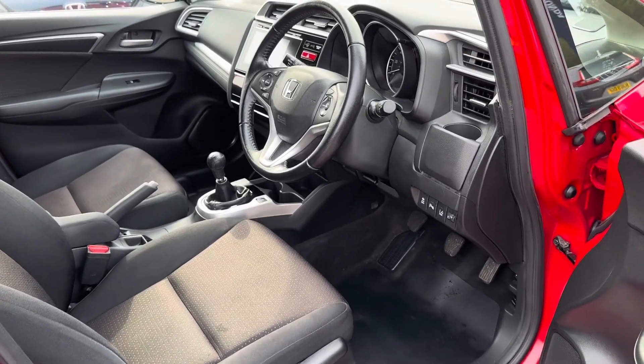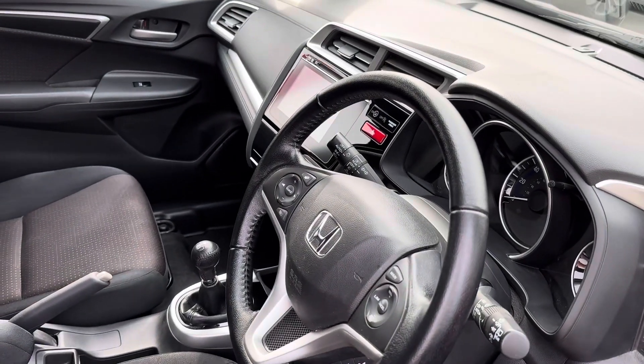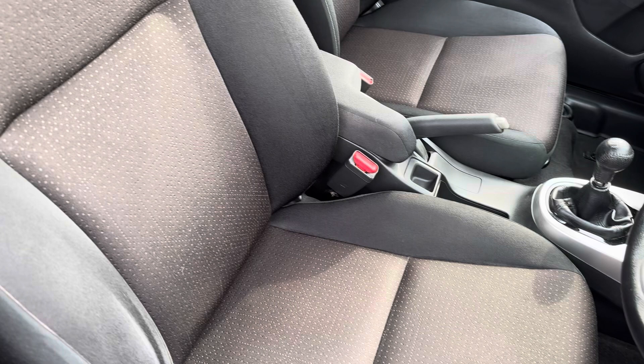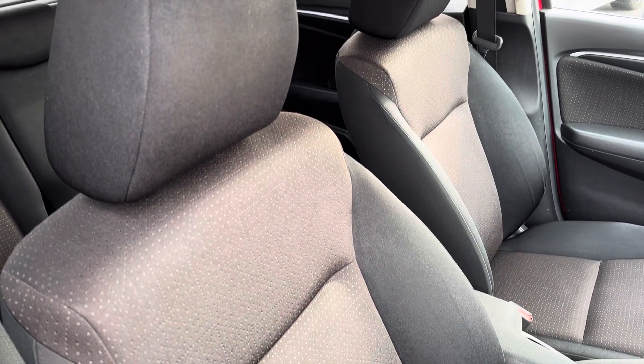Stepping into the front, you will find a multifunctional, full leather steering wheel for driver convenience, alongside a central touch display for full entertainment all round. And just opposite, your two front seats are also full cloth, so plenty of comfort for front travelling passengers.